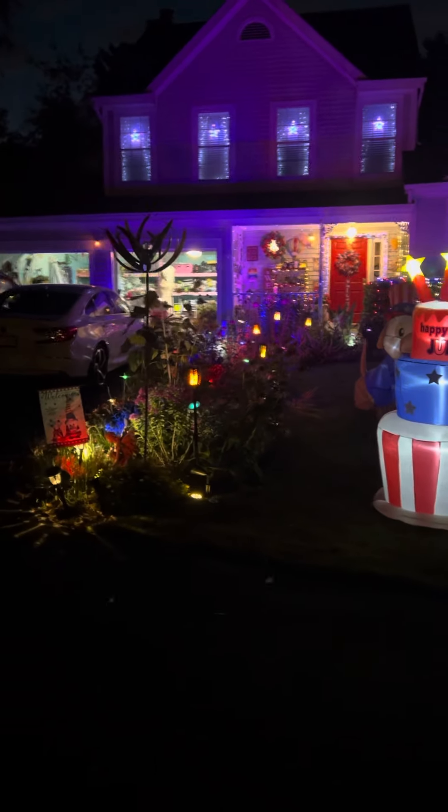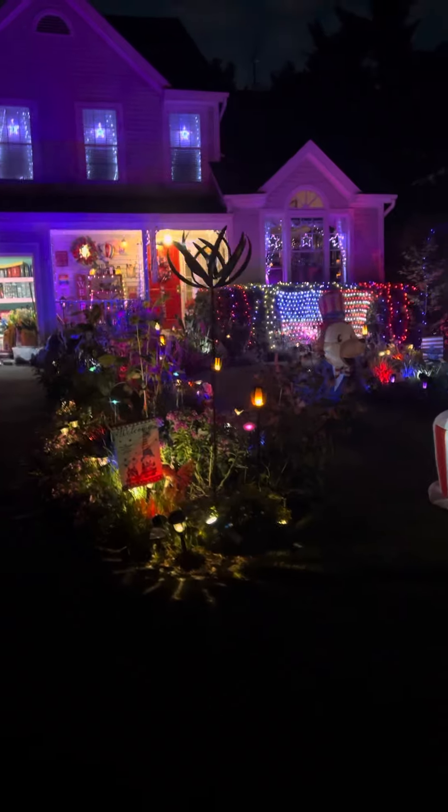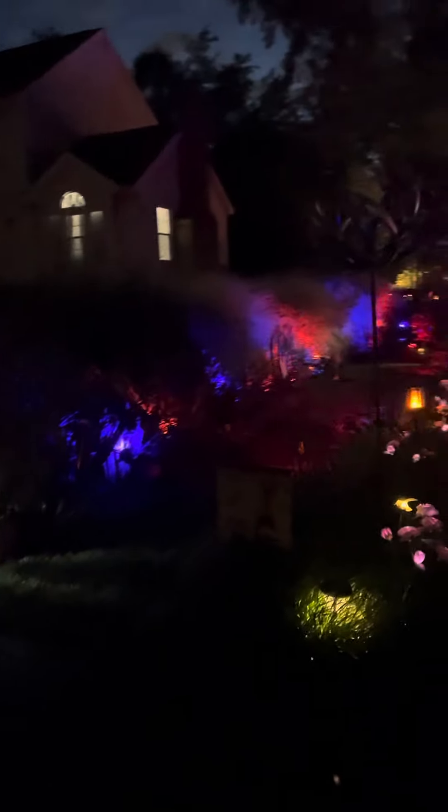You see the beautiful house in all the 4th of July Spirit. The flags and the lights, and even a tiki lamp's pathway lit with a blue-red color.